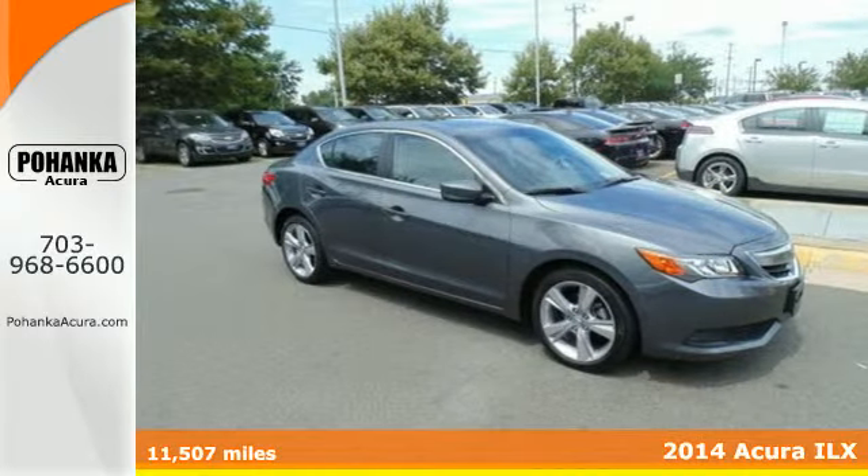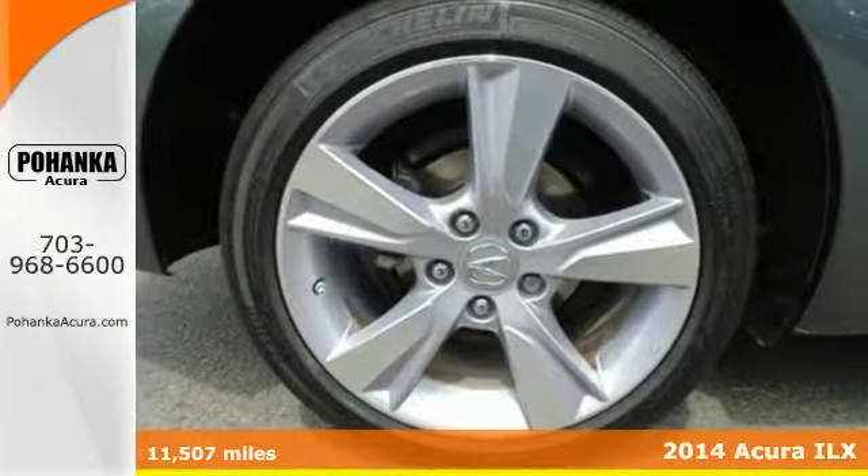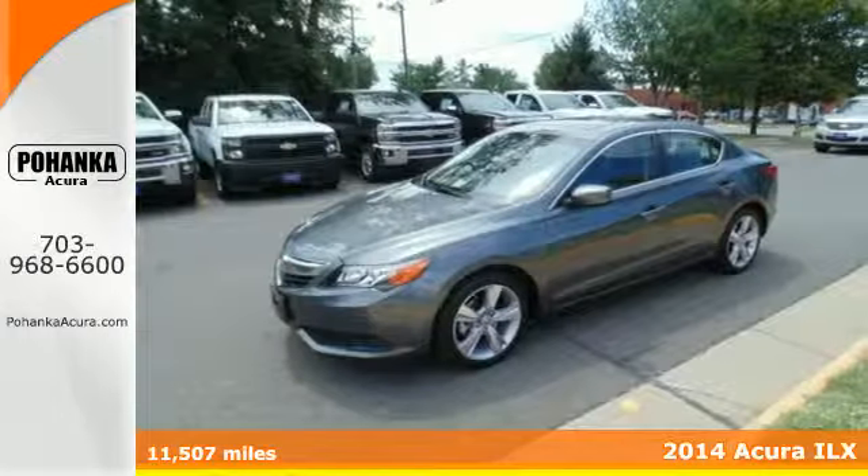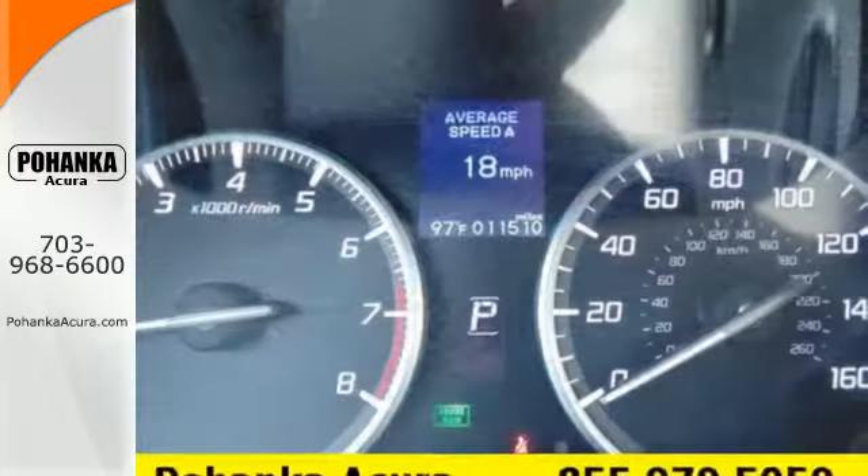It's a 2014 Acura ILX — this is anything but your basic transportation. The combination of power and efficiency comes from the iVTEC engine technology.